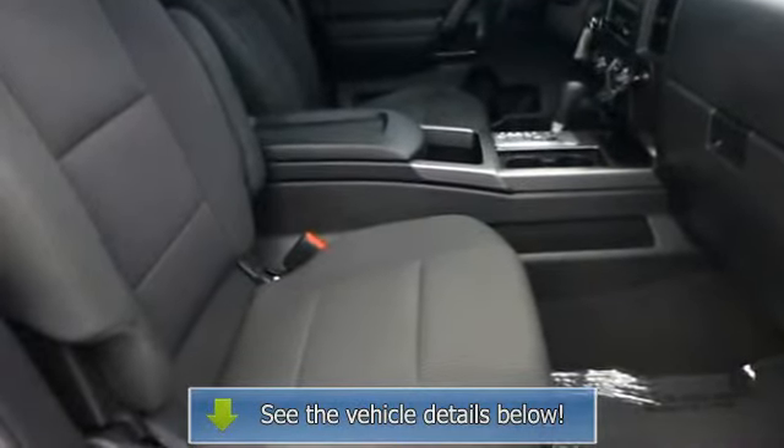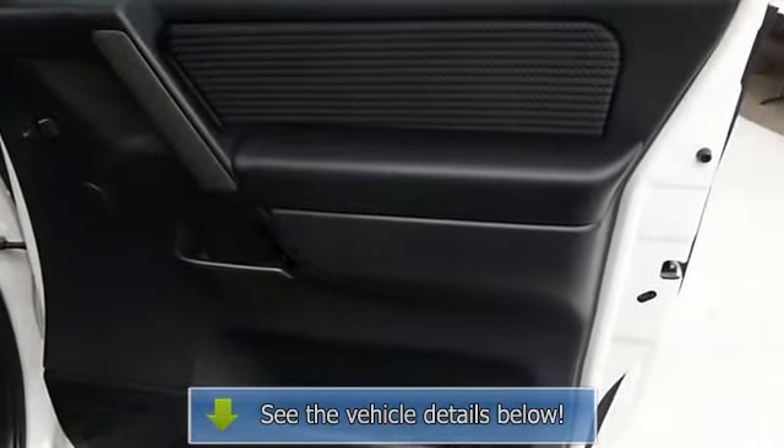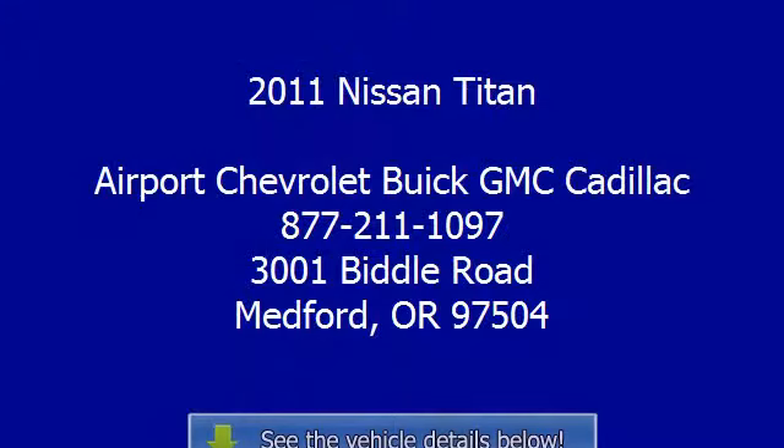Experts are saying Edmunds.com explains: spacious and functional cabin, powerful engines, sporty dynamics. Drive with confidence. Carfax One Owner.